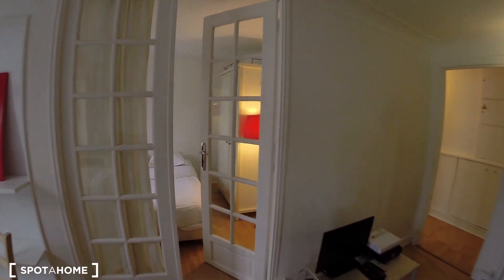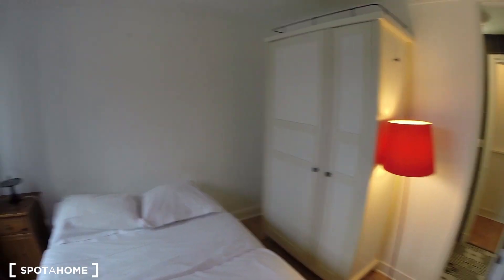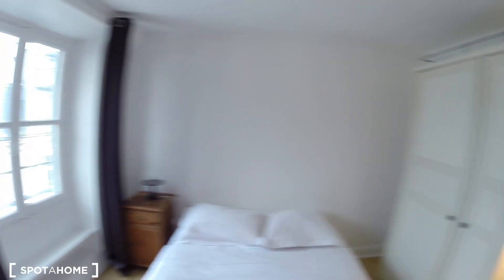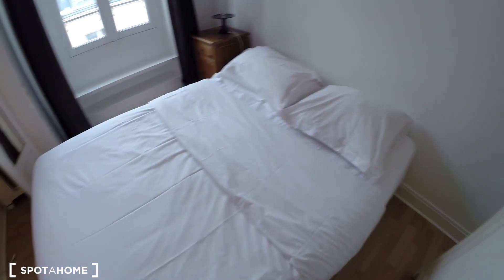Now I'm gonna show you the bedroom. So this is it. Also have a big window. I have two closets, one here. You also have the sheets and towels at your disposal. And you have another closet over here with a shelving. Here you have an air dryer, some more sheets and towels, and a double bed.